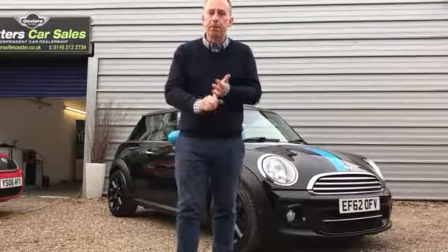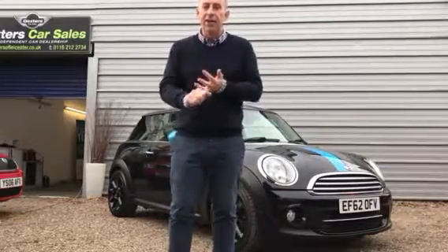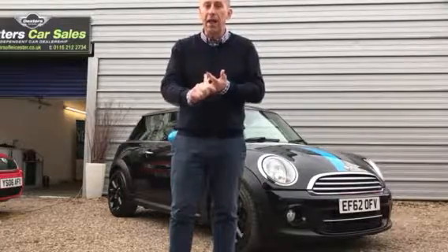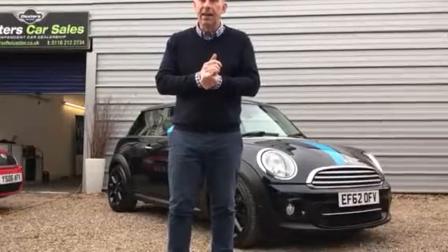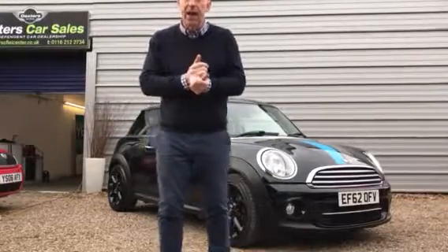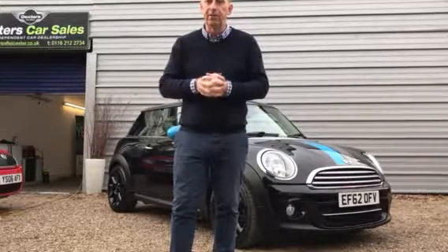With the Bayswater special edition you get the funky graphics, blue stitched leather, full black leather with heated seats, the black alloy wheels, the chili pack, and some really nice little badges and little touches as well.